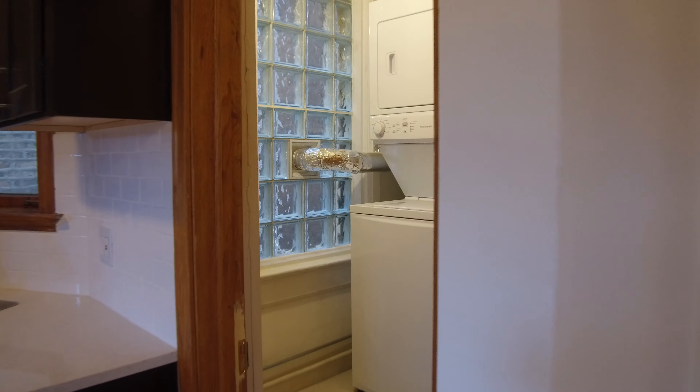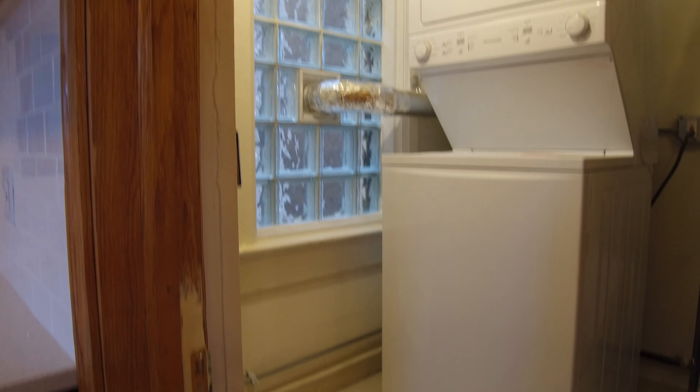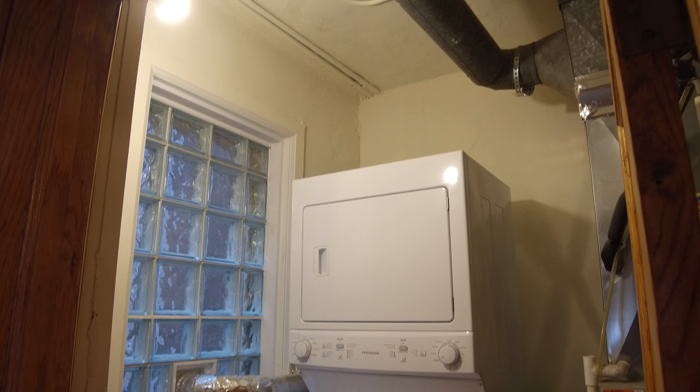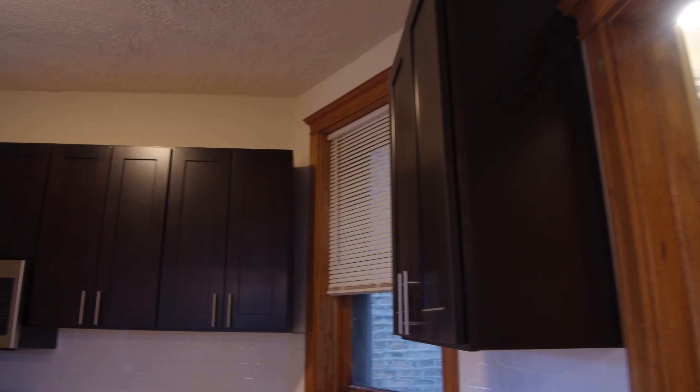This has an in-unit washer and dryer — you can see it here. It's newer, very nice, and it's a big washer and dryer. It's not one of the little small ones that you'll see a lot of times where people are just kind of trying to fit them in.